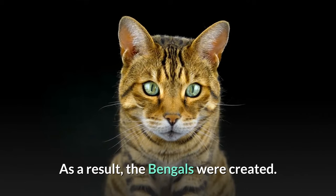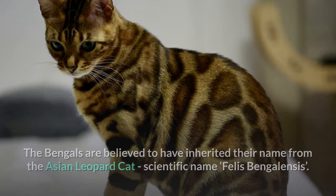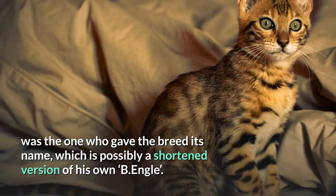The Bengals are believed to have inherited their name from the Asian leopard cat's scientific name, Prionailurus bengalensis. However, there are claims that Bill Engler, a zookeeper and breeder, was the one who gave the breed its name, which is possibly a shortened version of his own name, B. Engler.